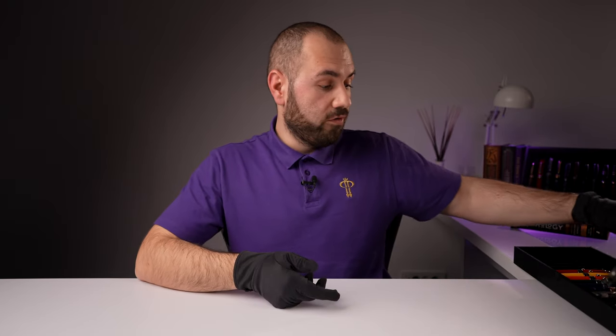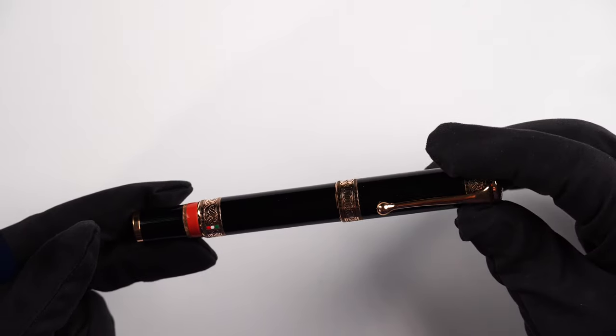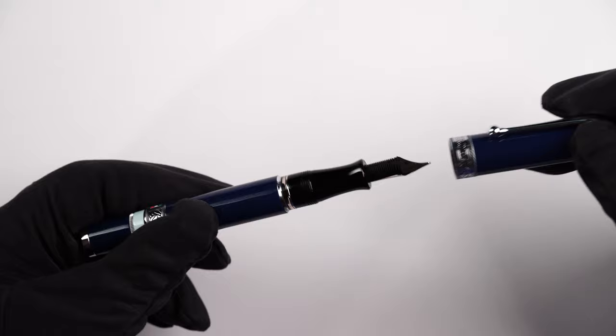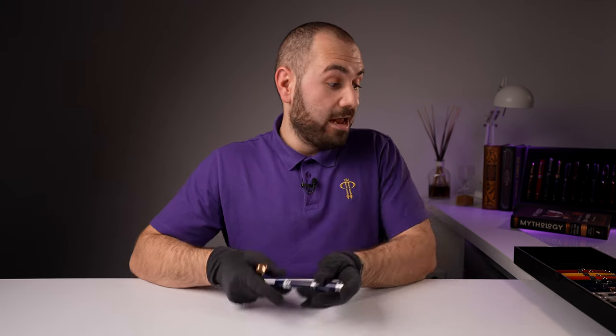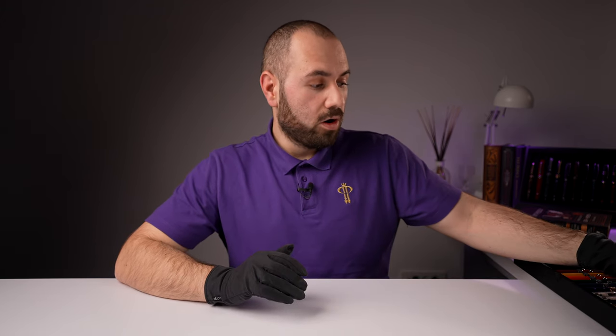Moving further, I'm going to show you two fountain pens from the Dante Alighieri collection. Inferno, which is this beautiful black — a unique model dedicated to the series — and Purgatory, which is this navy blue with the Italian flag. Everything regarding trims is made in silver, with 18-karat gold nibs. There is another fountain pen called Paradise, and we are waiting for that to arrive in stock soon. 2021 marked 700 years since the passing of Dante Alighieri, which is why most Italian pen manufacturers addressed the theme of the Divine Comedy.